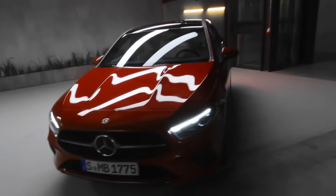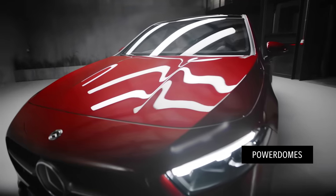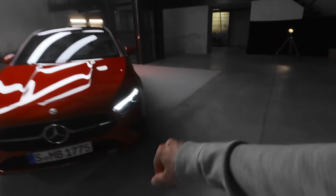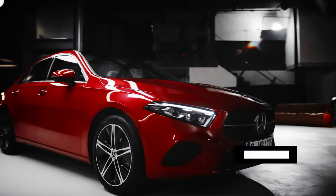Now follow me to the front and take a look at the striking new power domes. They used to feature on the AMG A45 only, but from now on they'll adorn each and every A-Class. The hood then slopes down into the very bold front of the vehicle, which we like to call the shark nose.